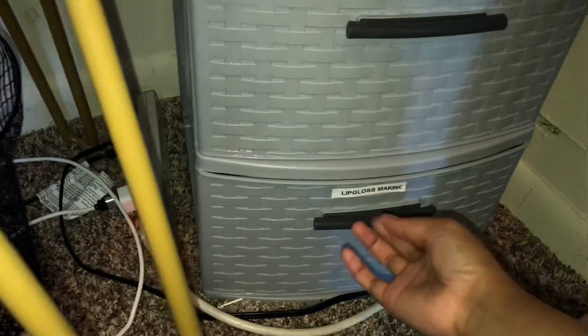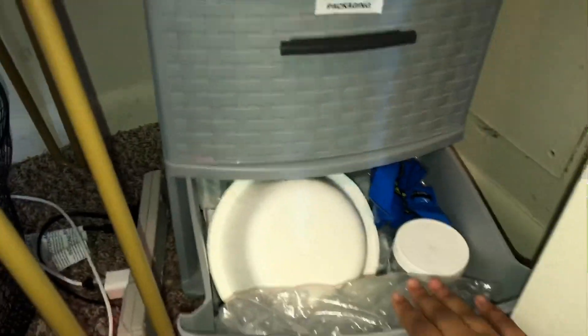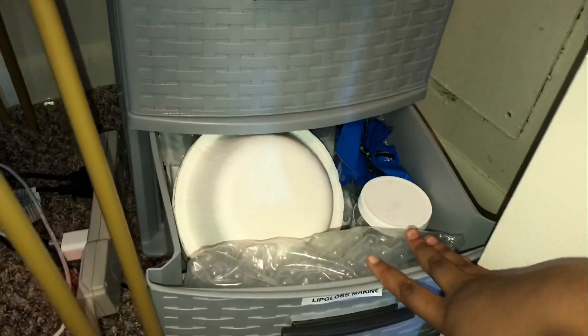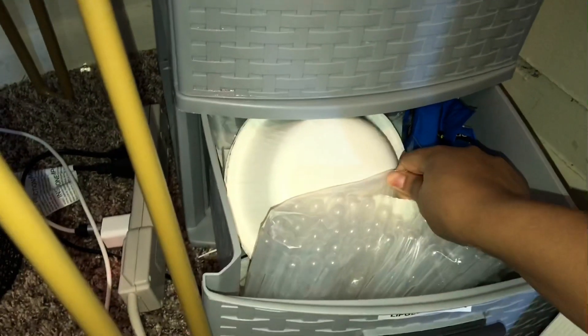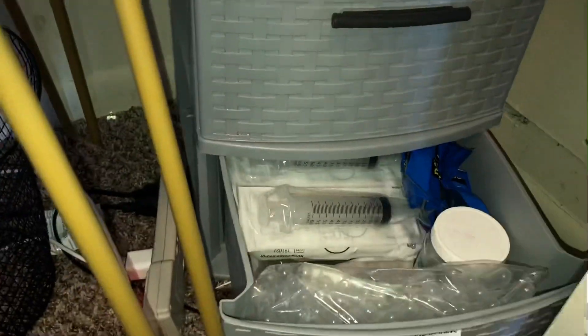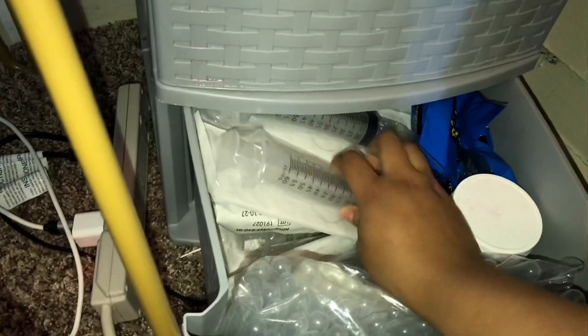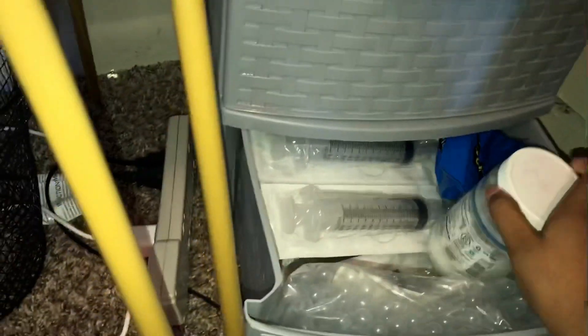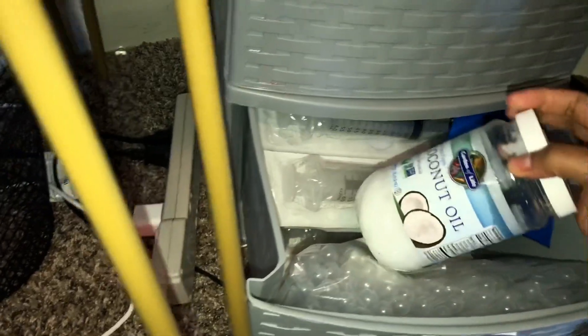Down here is my lip gloss making stuff — this isn't everything, but the main items. I have my pipettes, bows, and so many syringes — I've got 20 of them because I stocked up. I also have my coconut oil, spoons, and all that stuff down there. That's just some of my lip gloss making supplies.